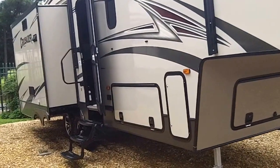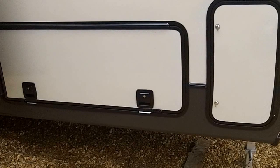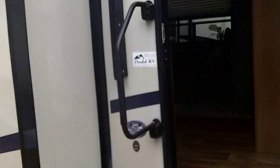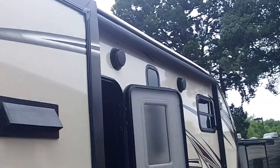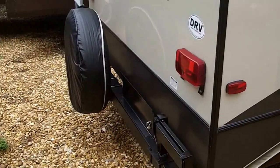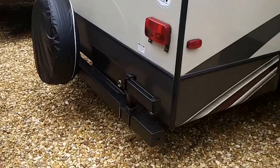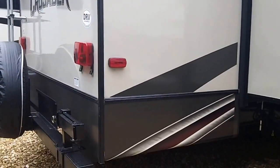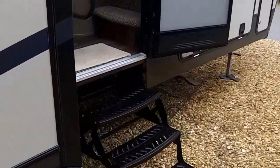It features tinted fiberglass, has a dry weight of 9,001 pounds, slam-latch compartments, a large assist handle, outside speakers, and a power awning. There's also a rear ladder, spare tire, an outside grill, and three entry steps. Now as we enter into the Crusader 295 RST...